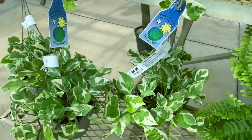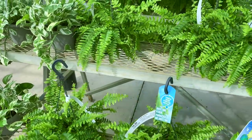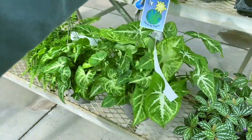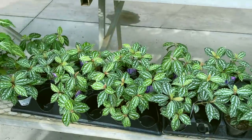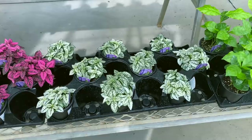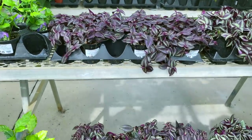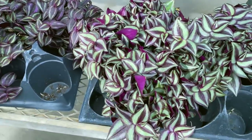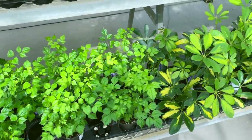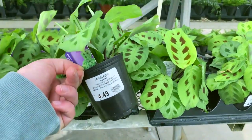They've got some Pearls and Jade pothos for $24.99 in hanging baskets. And some Boston ferns for $16.99. And then they have these beautiful Syngonium White Butterflies for $16.99. Some aluminum plants and some polka dot plants — the pink ones and the white ones. Some coffee plants here in smaller pots for $4.49 or $4.99 and some Tradescantia zebrina. The China Doll plants for $4.49. Some more Schefflera. And some Maranta leuconeura Kerchoveana, I believe, for $4.49.